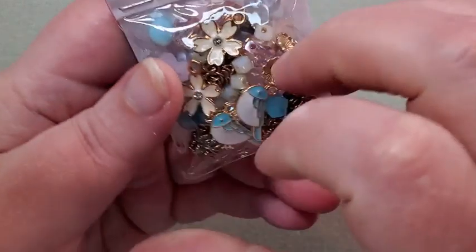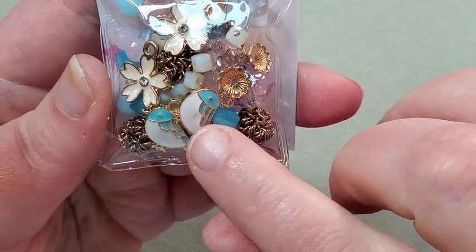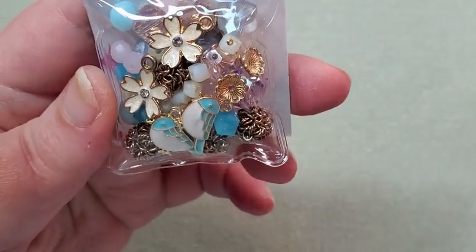Next is the bluebird songs bead mix. Bluebird songs — that's cute. There are little bluebirds and little flowers in there. I'll sort these out and be back.